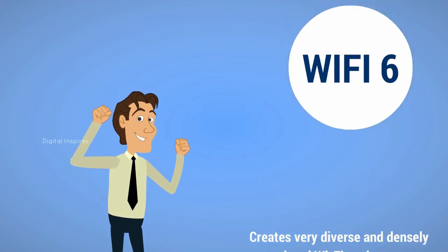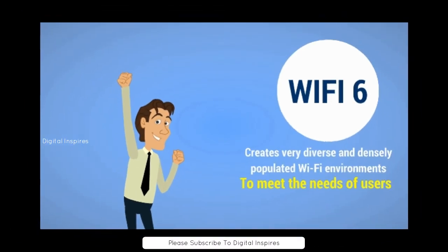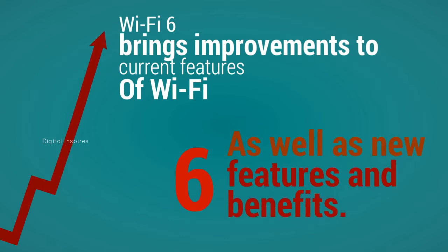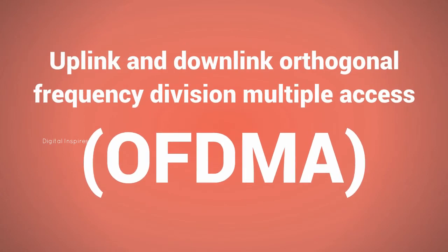The ubiquity of Wi-Fi creates very diverse and densely populated Wi-Fi environments, requiring technological advances to meet the needs of users. Wi-Fi 6 brings improvements to current features of Wi-Fi, as well as new features that provide additional benefits.